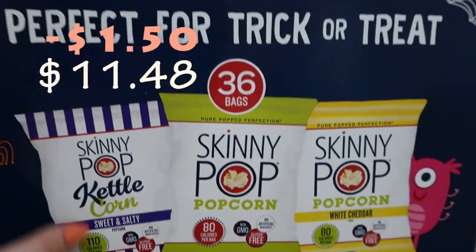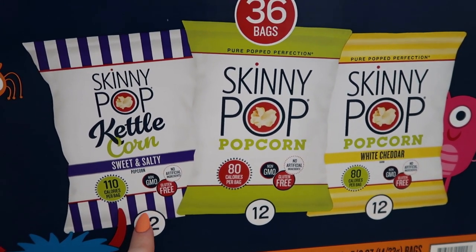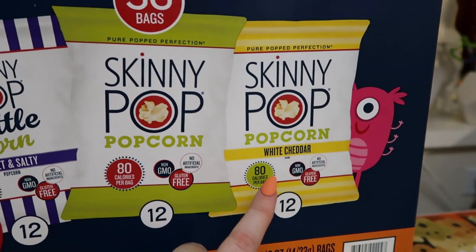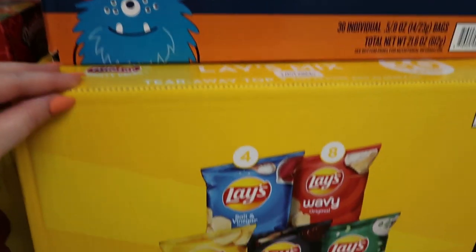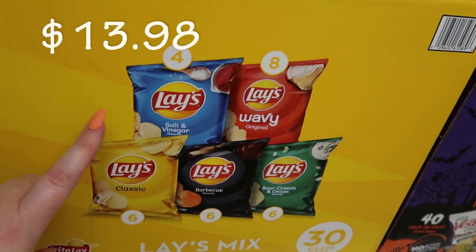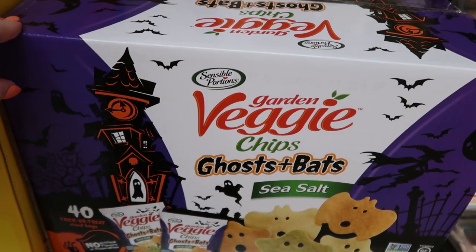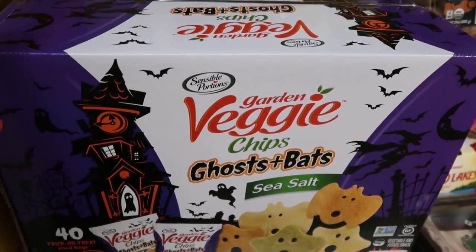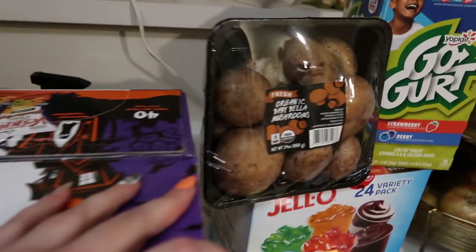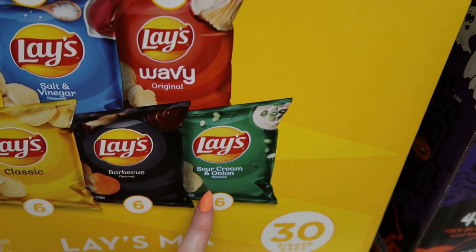We did get this Skinny Pop popcorn — I thought this would be great for the lunches or a snack. There's 10 of the kettle corn, 12 of just regular popcorn, and 12 white cheddar. They kind of just dress up for Halloween, but I don't think there's any special Halloween flavor. Then we got this pack of Lay's — my husband wanted this for his lunches and I love the sea salt and vinegar. We also got these veggie chip ghosts and bats — we always get these when they come out; my kids love them and they're really good for their lunches. That's a 30-pack with sea salt and vinegar, wavy, original, classic, barbecue, and sour cream and onion.